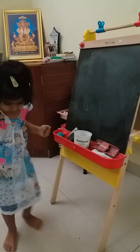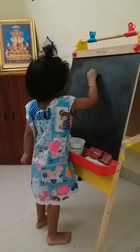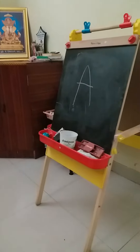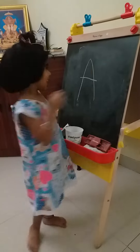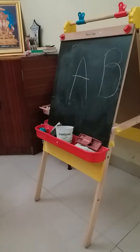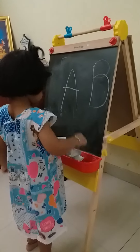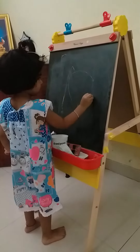Hi. Okay, let's start. Alphabet A. Excellent. B. B. Very good. Excellent. Okay. C. Big C and small C.